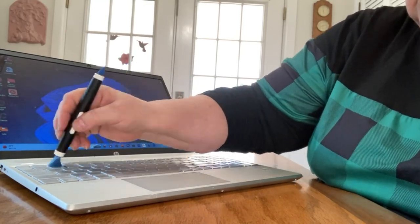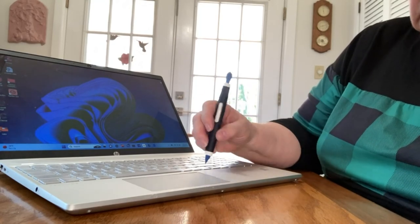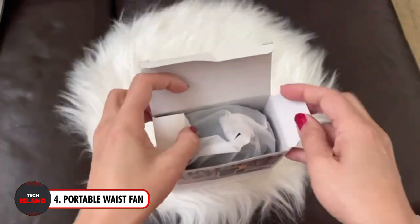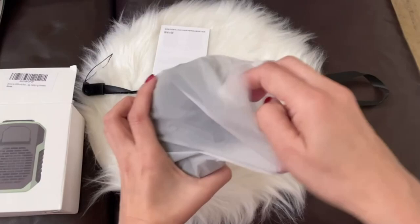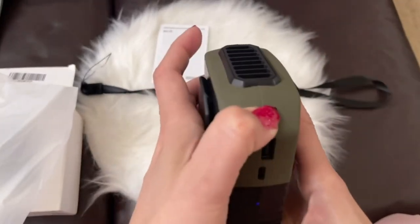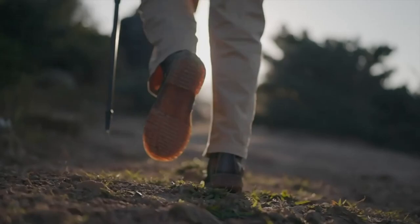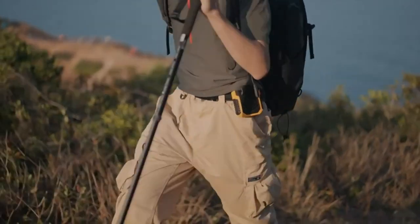Introducing the best summertime companion for remaining cool on the go: the Portable Waist Fan. This creative fan increases airflow within your garments and lowers your body temperature. For added convenience, you can also use the neck webbing to hang it around your neck. It features an integrated high-capacity polymer battery that allows it to run for up to 20 hours straight on low settings.